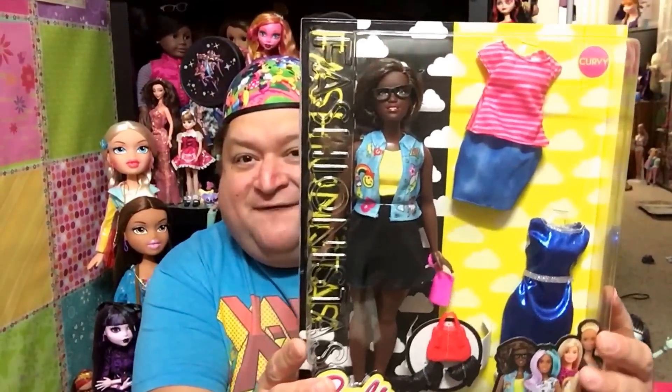It is Friday and you know what that means — it is time for a Fashionista Friday, a Barbie Fashionista review! I found a really cool, amazing Fashionista doll that I've been looking for forever, and I'm glad they're finally starting to come into stores. So today I have Fashionista number 39. Oh, I love her — Fashionista number 39, Emoji Fun!